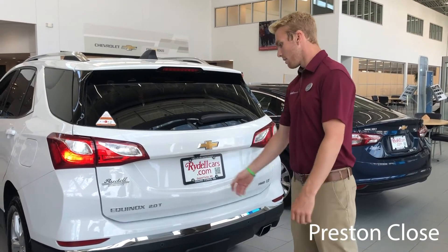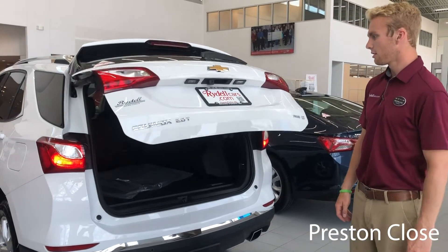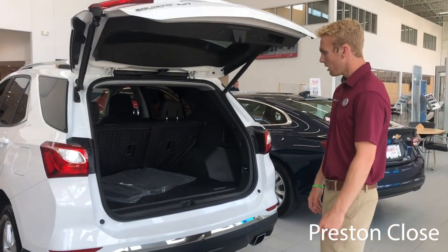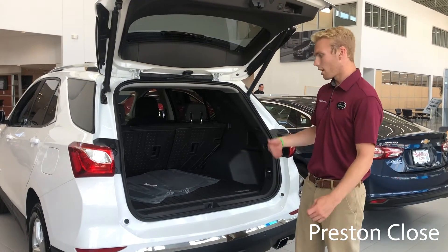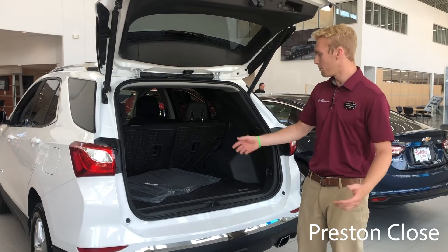It's got a power lift gate that comes up with just the push of a button. And then back here with the main cargo space, it's a great vehicle for everyday use — getting the groceries, picking up kids, whatever it may be.